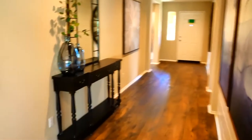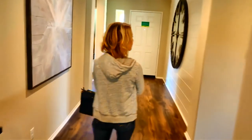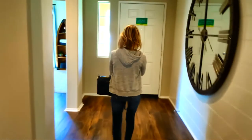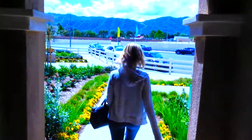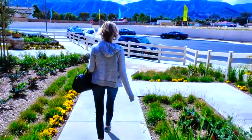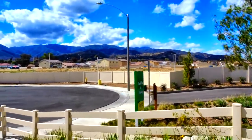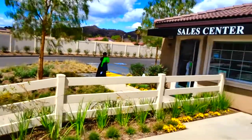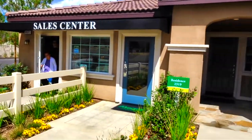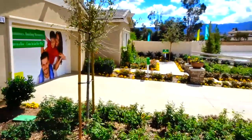All right, there's one more model here. Let's go check it out. They're building them that way. There's the sales center. And it looks like they have a two story home next door. Let's go check it out.